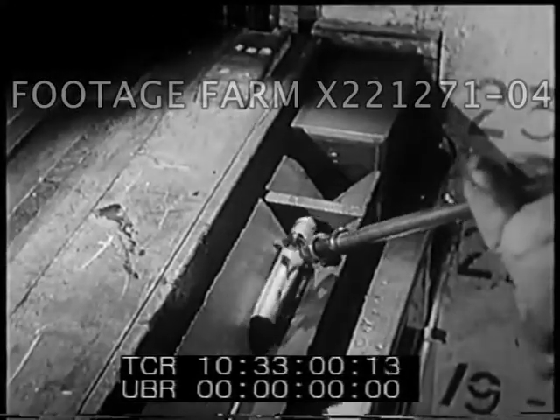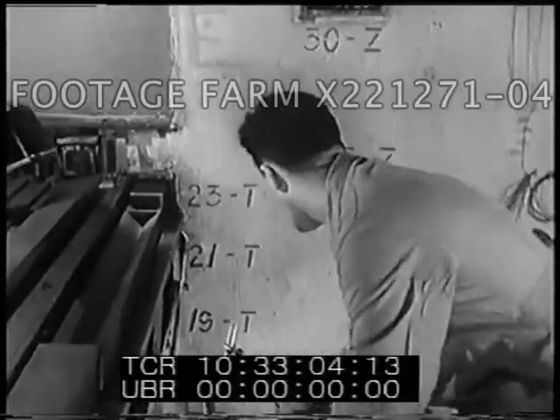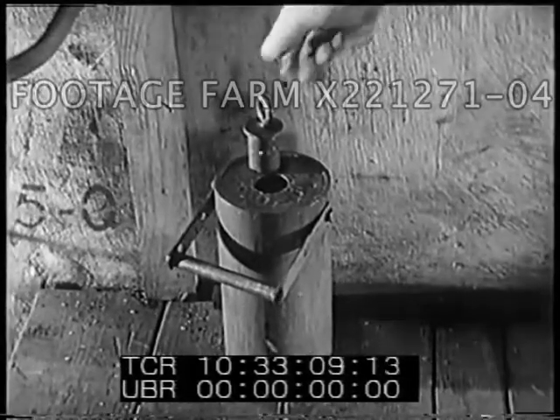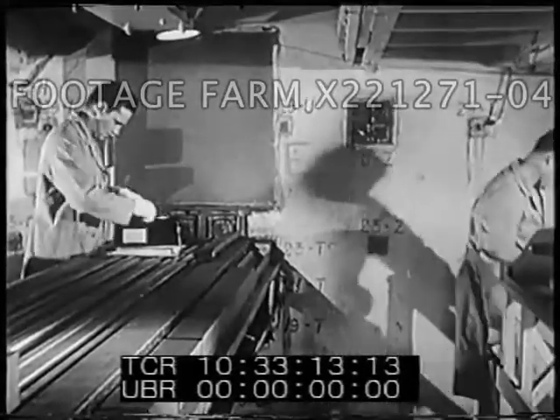In the metal cylinder coming out of this nuclear reactor is one of these elements which has been bombarded and now contains a radioactive isotope. Such radioactive isotopes are among the newest tools to be applied to problems in biological research.